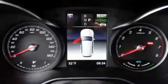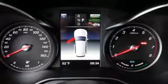AC power outlet, power telescoping steering column, auto tilt-away steering column, and power heated mirrors.